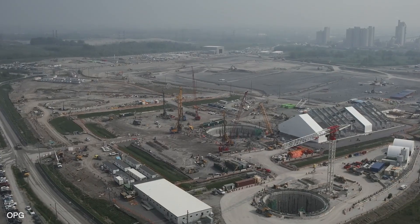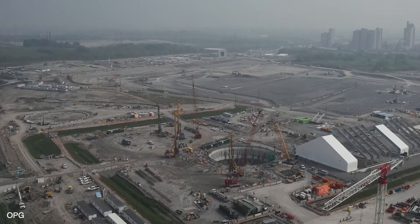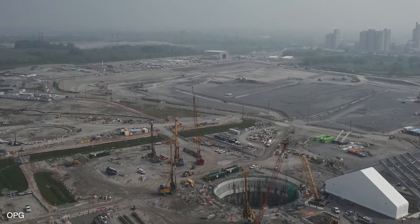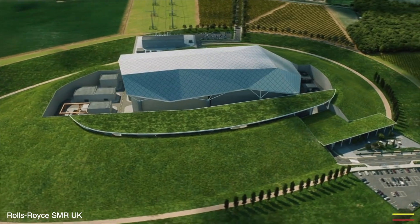Both of these designs will not be first-of-a-kind within Sweden. The BWRX300 is already under construction in Canada at the Darlington facility, where one unit is already underway and three more are expected over the next few years. The Rolls-Royce SMR was recently selected in the UK under Great British Nuclear Energy, which was expected to be the first construction of the Rolls-Royce SMR.